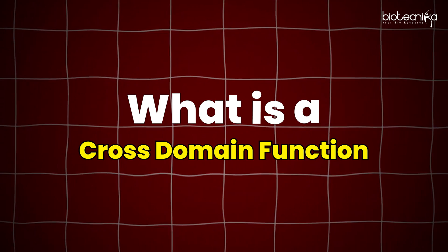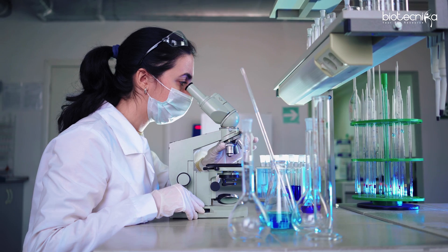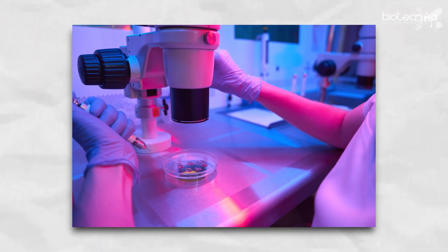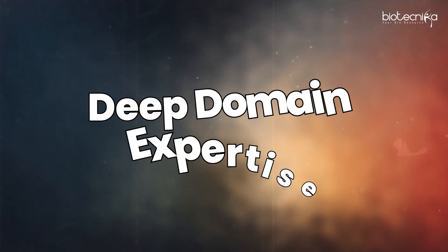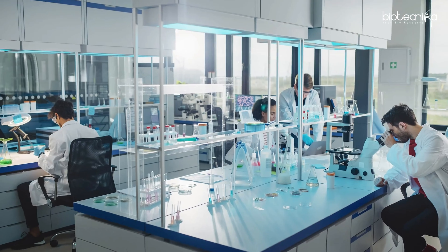Cross domain function means cross-matching skill sets. For example, you are a microbiologist and you're learning AIML or bioinformatics and trying to understand how to apply that in microbiology. Or you're a biochemist learning molecular biology and implementing it in your field. Cross domain functions help you build a T-shaped personality — the bottom of the T is your deep domain expertise, like antimicrobial resistance or drug discovery, and the top is broad expertise in areas like AIML or bioinformatics.